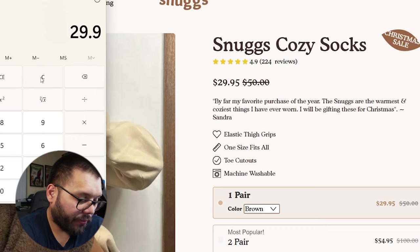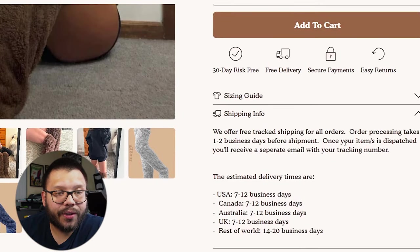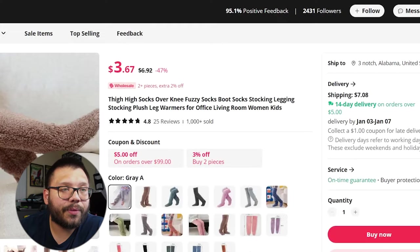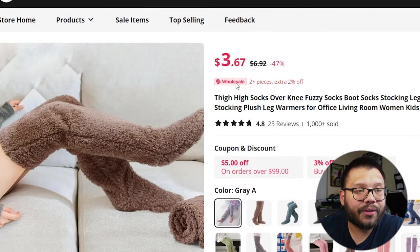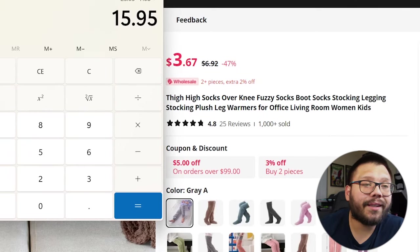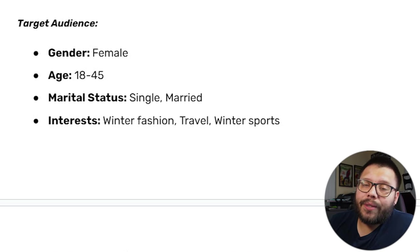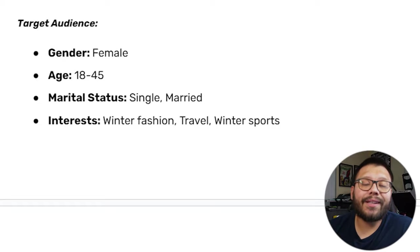The product costs $29.95 and they offer free tracked shipping on all orders. Let's check them out on AliExpress — they're selling them at a regular price of $6.92. Subtracting $6.92 and then subtracting our shipping fee of $7.08 gives us a profit potential of $15.95. This is one of those products where you can make more money if you sell it in sets or offer bundles. For ads targeting: women between the ages of 18 and 45 with interests in winter fashion, travel, and winter sports.